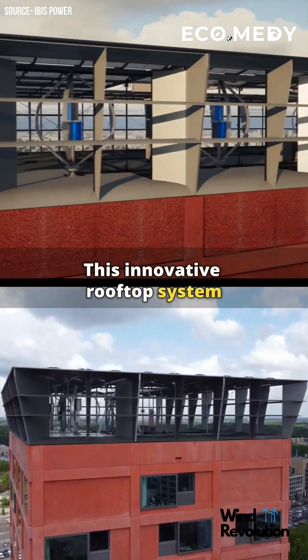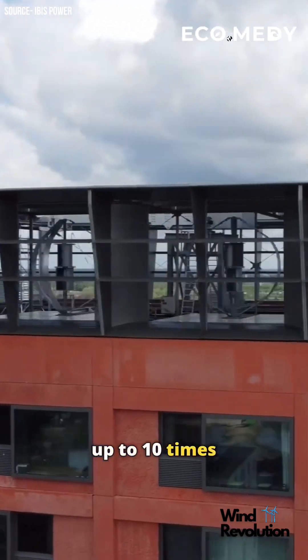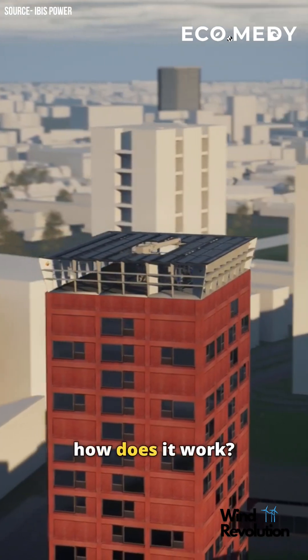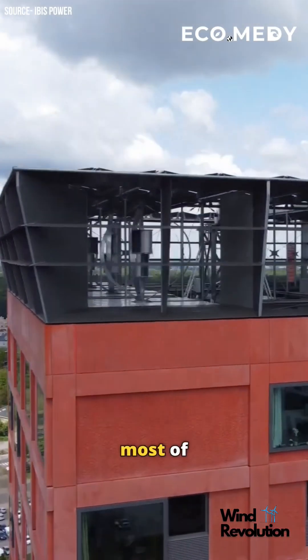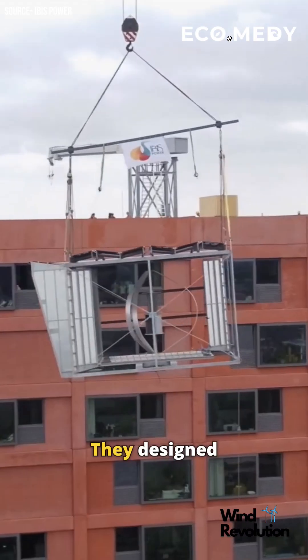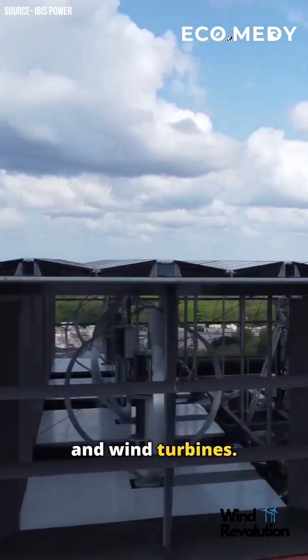This innovative rooftop system combines both wind and solar energy to generate up to 10 times more electricity than standard solar panels. But how does it work? Ibis Power designed a clever system to make the most of wind and solar energy in multi-story buildings. They designed special metal frames with solar panels and wind turbines.